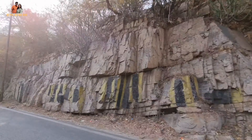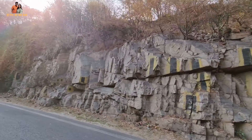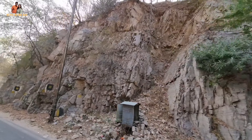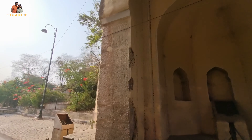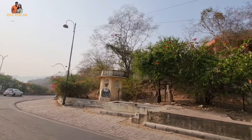Amer Fort is around 11 km from Jaipur and the timings to visit are from 9 am to 5:30 pm. It is also the most popular tourist spot in Jaipur. To beat the crowd rush, we started early from our hotel. On the way to Amer Fort, we passed through Jaipur enjoying the Pink City architecture with an impromptu history lesson from our cab driver.